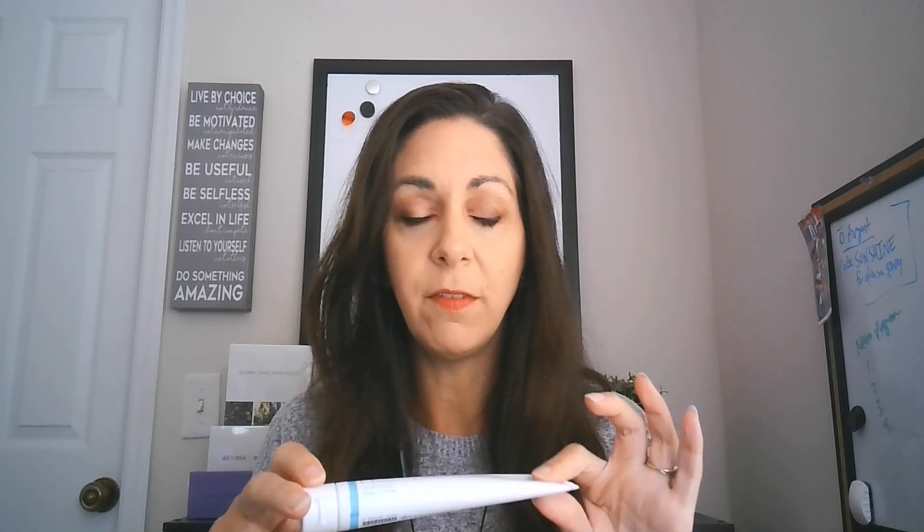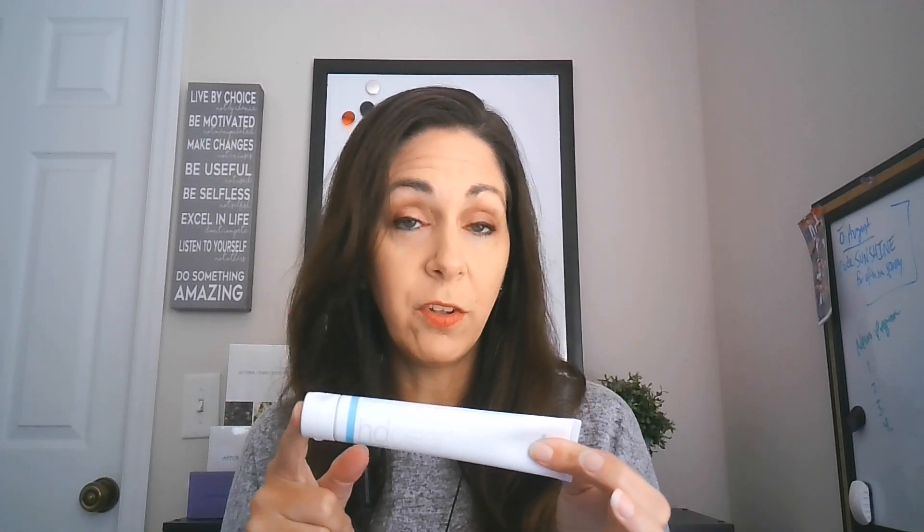doTERRA's HD Clear is a facial lotion designed for acne. They have a whole HD Clear line — a foaming face wash, an essential oil for small issues, and the facial lotion if your whole face is struggling. I actually just squeeze half the tube into the mason jar and mix it all up.